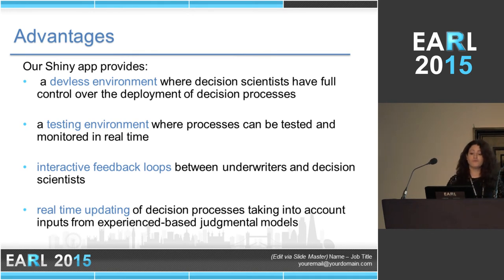Just before I show you a demo of a Shiny app — it's a simplified version and I had to hide a lot of things — let me highlight a few advantages that Shiny provides us. It's an amazing dev-less environment, as we call it, because we don't need to rely on tech to implement our models and it gives analysts full control of what they build. It's a great testing environment — a lot of decision processes we want to launch are first deployed in Shiny, users in the business interact with it and provide feedback, and then when we have a finalised prototype we take it to tech and productionize it in our systems. The interactive feedback loops are amazing for optimising our models, and real-time updating of decision processes is very important as well.